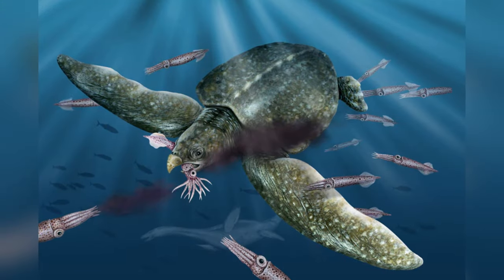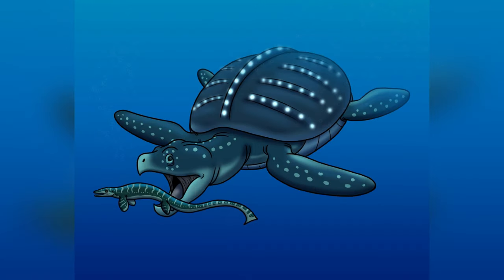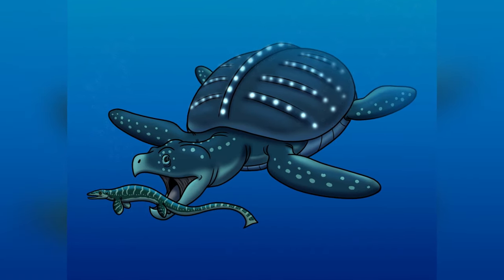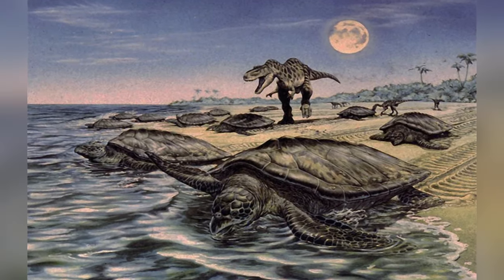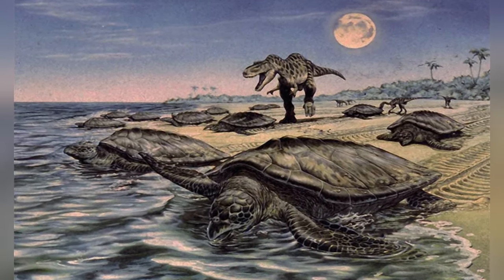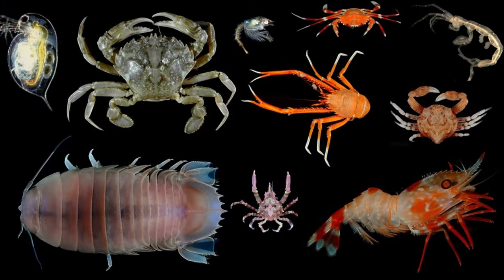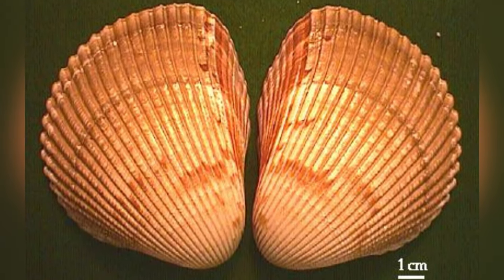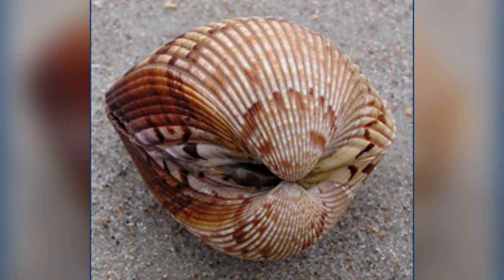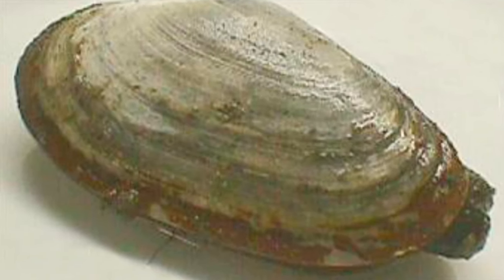Archelon was a carnivore through and through. Its thick lower shell suggests it spent a lot of time on soft, muddy seabeds, probably munching on slow-moving snacks like big mollusks and crustaceans. Back in the day, there were plenty of giant, thin-shelled bivalves around, perfect for Archelon's dinner table. But as time went on, these snacks became scarce in its habitat.